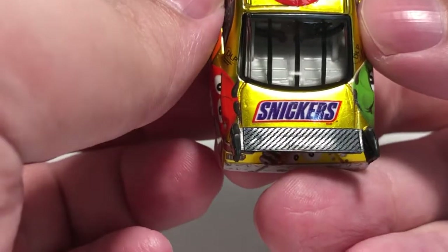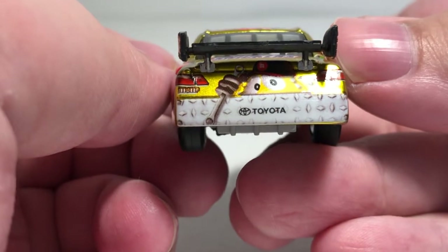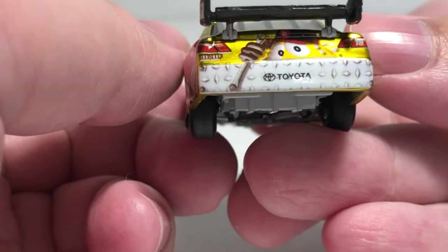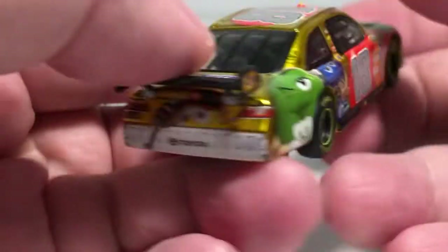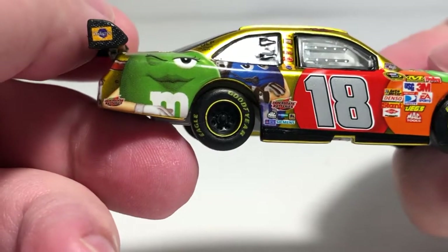Here on the deck lid we have Snickers. The rear TV panel has the yellow M&M carrying a wrench. Of course we have M&M's and Toyota. The right side of the car is different — we've got the green and blue M&M now.